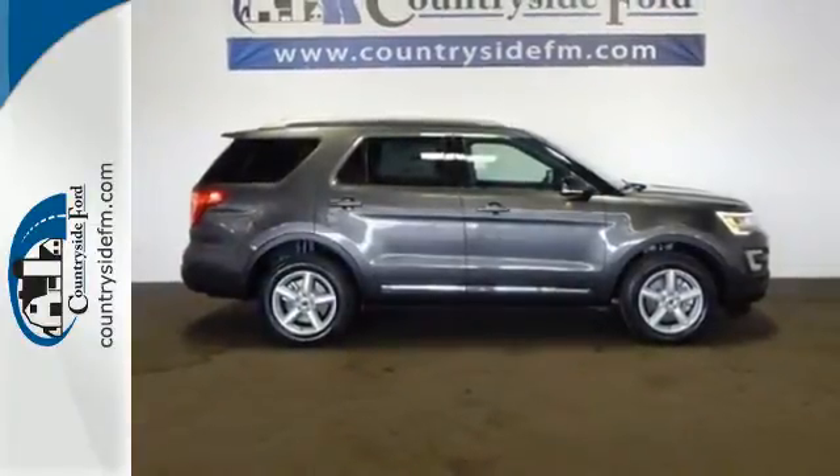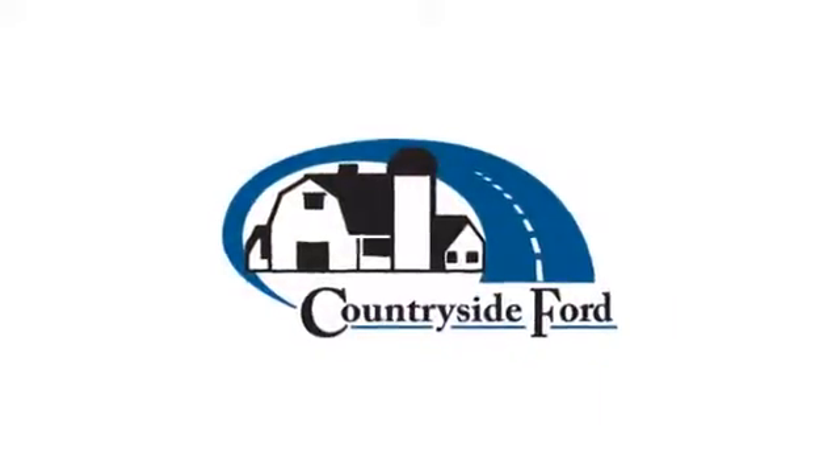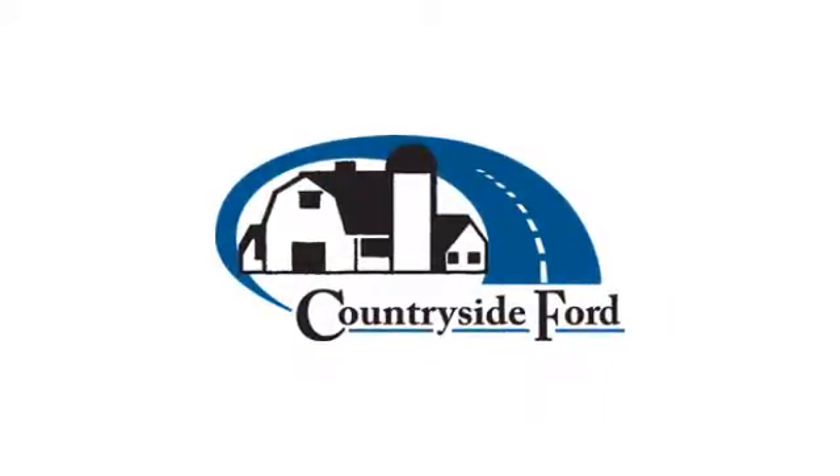Come let it show you. Countryside Ford — from the moment you walk into our showroom, you'll know our commitment to customer service is second to none.